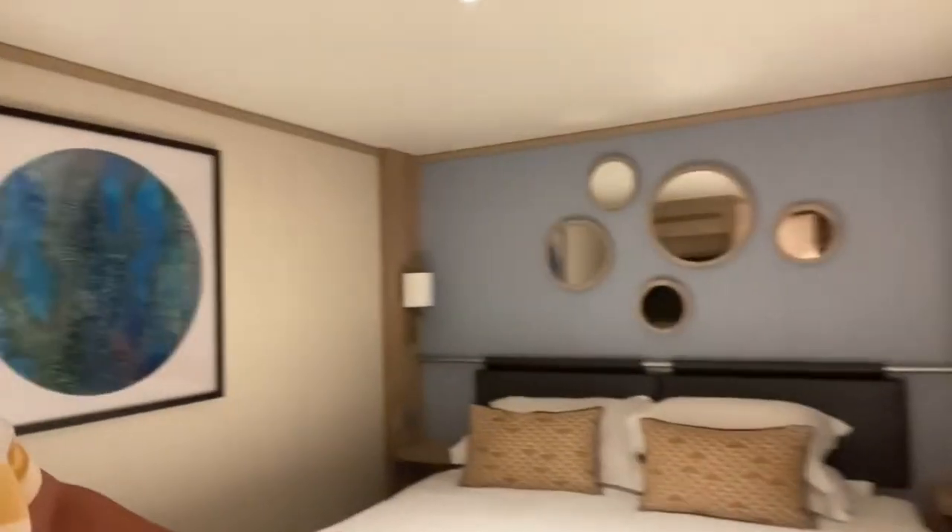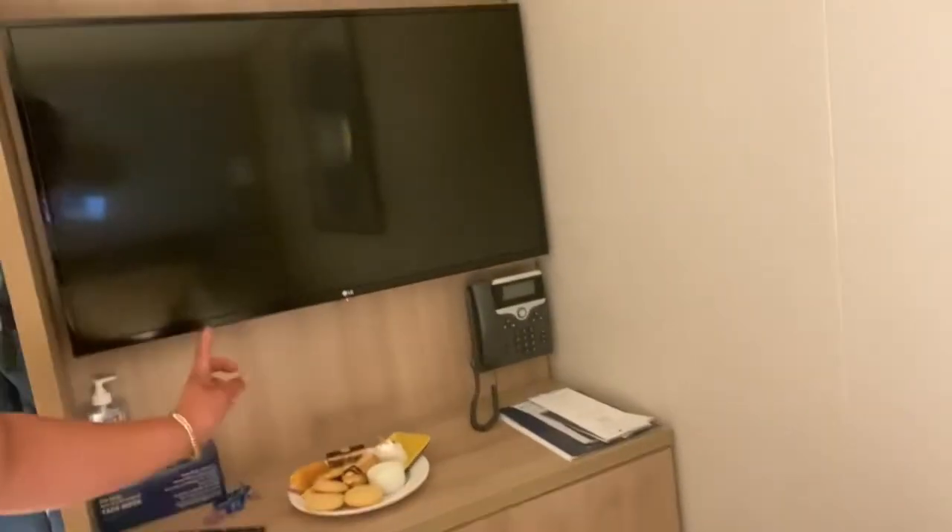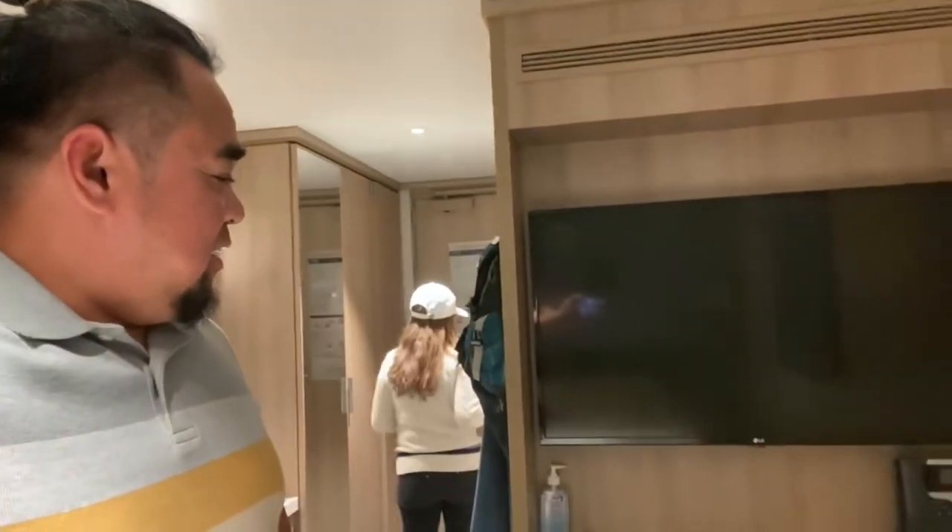You'll find convenient small ledge shelves equipped with built-in lamps and plug sockets. While there might not be traditional bedside tables, these ledges offer ample space for essentials like a glass of water or your phone.